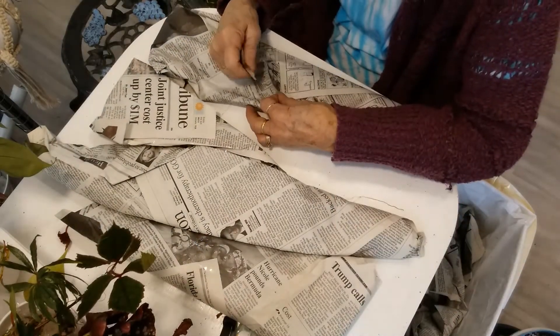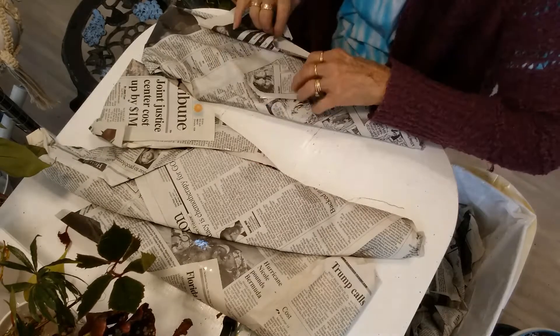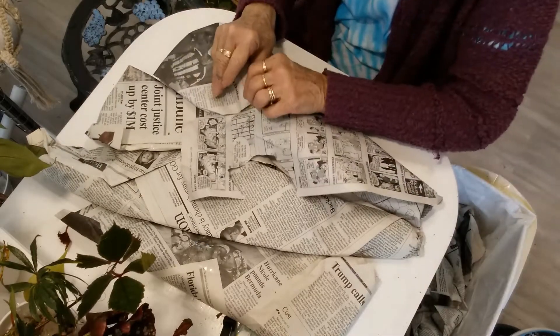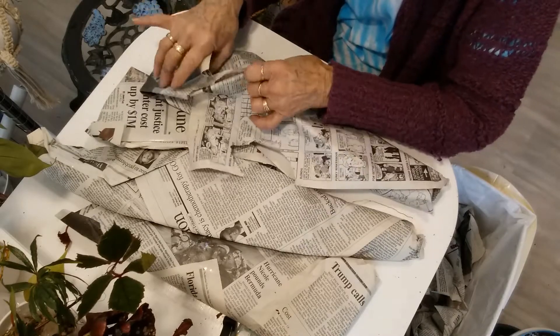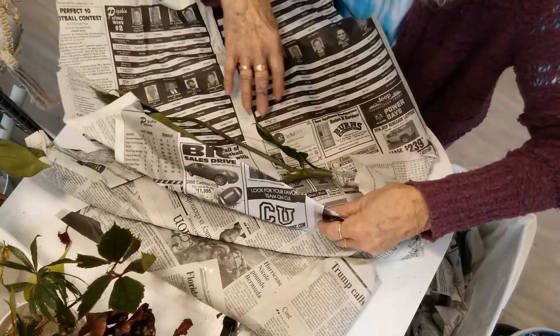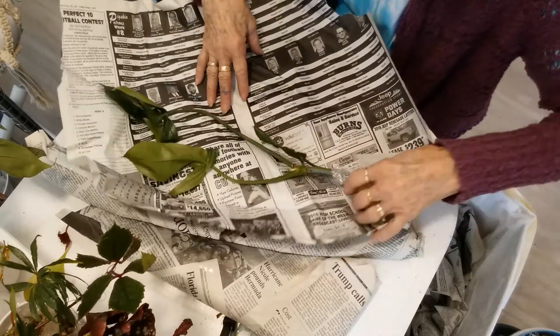This plant trade is very lopsided, I'm afraid. But Suzette is so generous with her plants and her cuttings, and I love cuttings - I absolutely love cuttings.